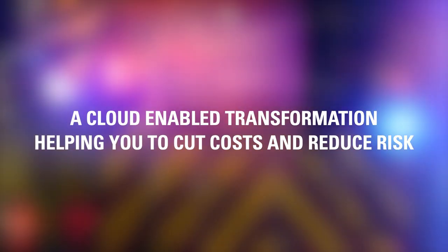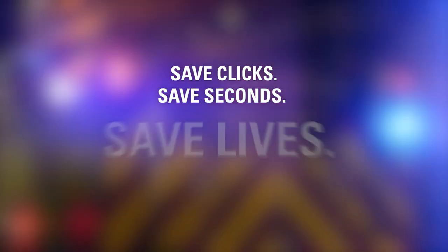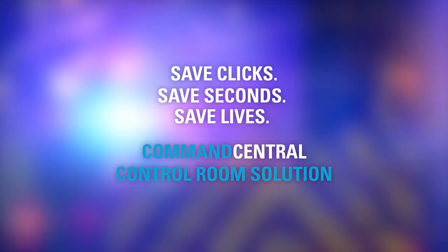Command Central CRS is the cloud-enabled solution that helps you cut costs and reduce risks by allowing teams to make fast, informed decisions at every point, in every critical situation.